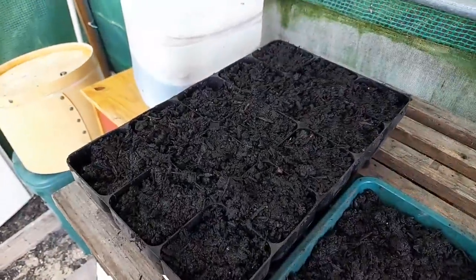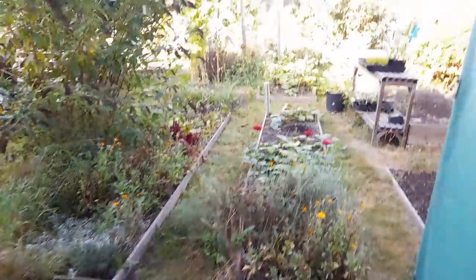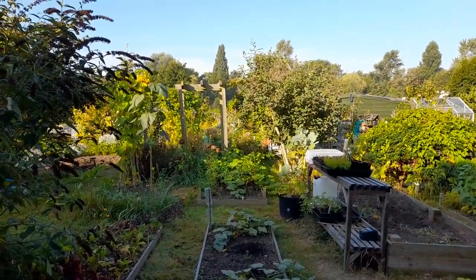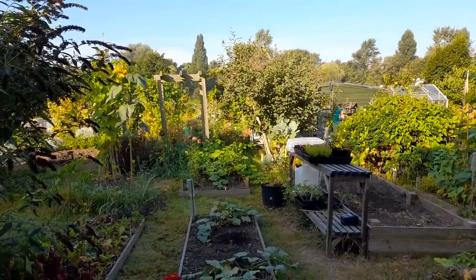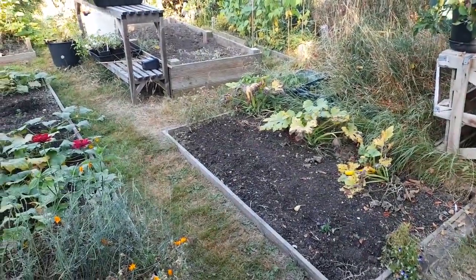Nothing yet in the chard - didn't really expect that. But it's another early start for me and another desk day, which is just as well because it's going to be 29 degrees today apparently.